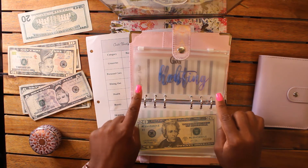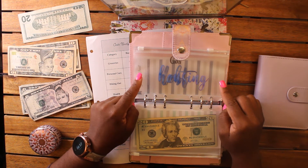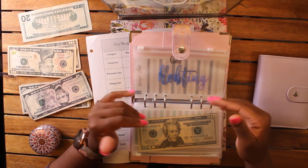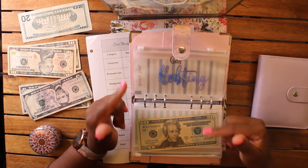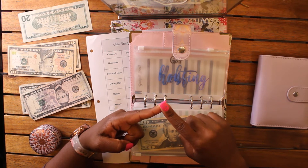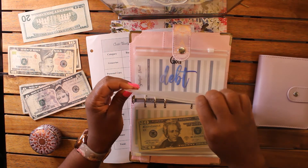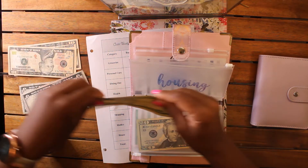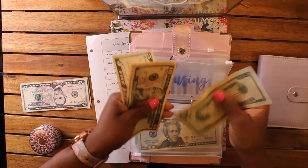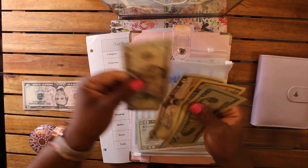Next up is housing — my new category that I wanted to establish. That's basically for household goods: dish soap, laundry soap, toilet paper, that sort of stuff. I realized I actually need that category so I don't have to dip into my sinking funds or shopping fund. We're going to give housing its own envelope and give it $50 — two 20s, two 10s, and a 5: twenty, thirty, forty, forty-five, fifty.